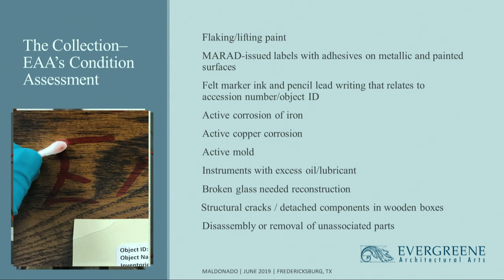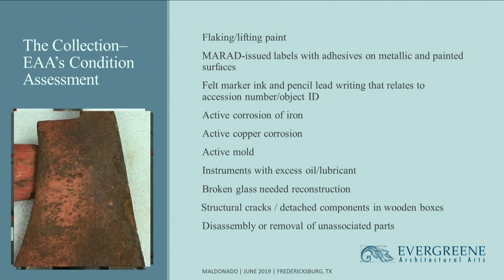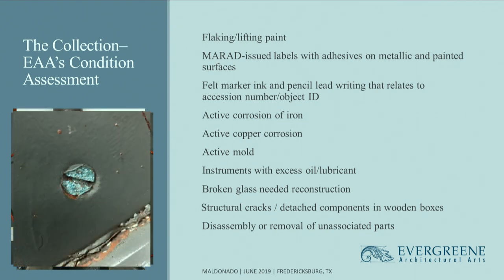In this image, you're seeing the removal of ink-based markings. We saw ink on painted surfaces and on bare metal. We did have to use, where possible, dry and mechanical methods, but mostly solvents to remove the ink. This is a fire ax — you can see the corrosion. In one instance, the corrosion was so severe it was falling off the wooden handle, so we had to put it in special housing. To mitigate the corrosion, we used tannic converters. For copper corrosion, we used mechanical and wet methods to remove it.